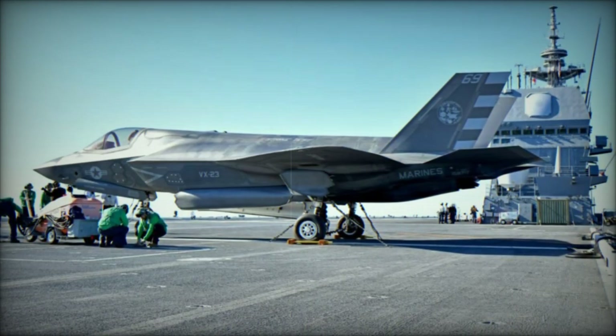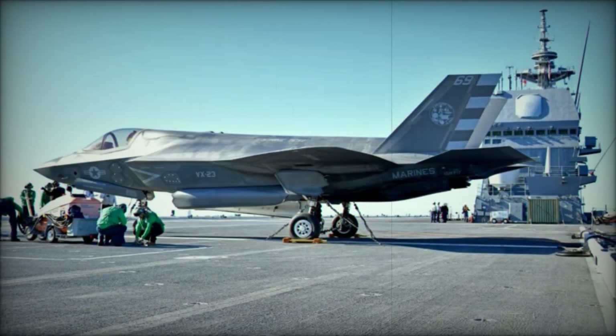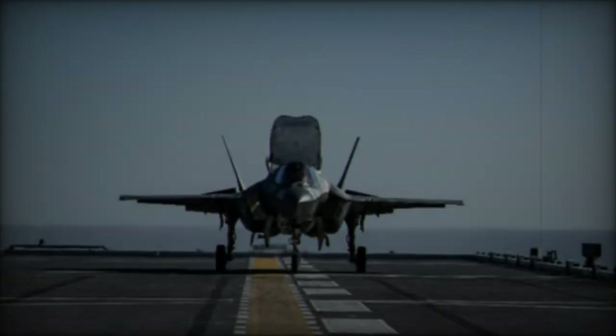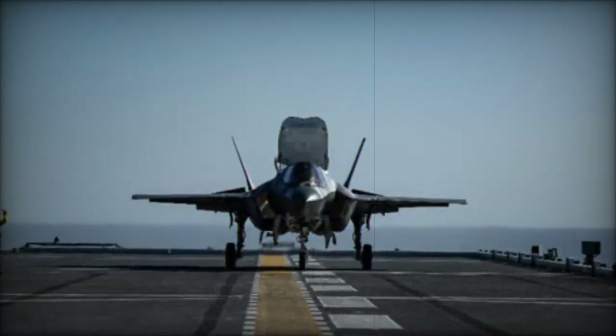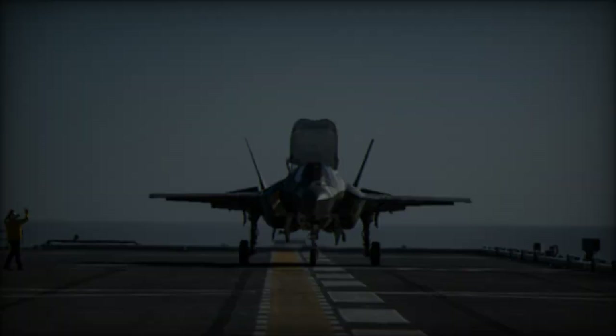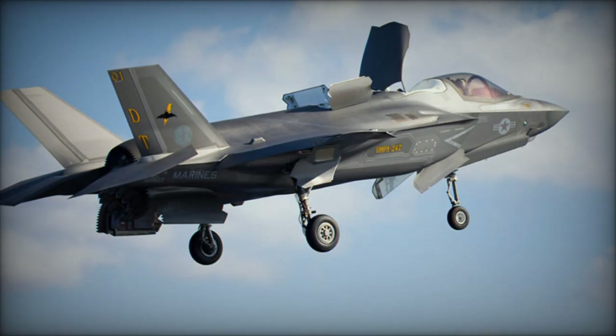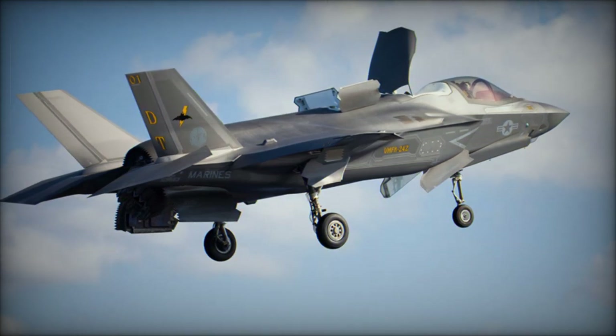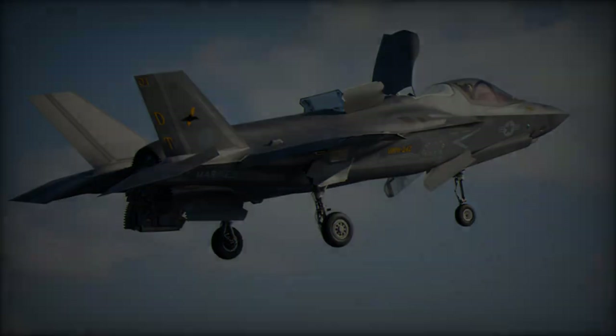The F-35B, from Air Test and Evaluation Squadron 23 (VX-23), successfully landed on the Kaga's deck on October 20, 2024, off the coast of Southern California. The ongoing trials aim to assess the integration of the advanced fighter jet with Japan's Izumo-class vessels, which have undergone extensive modifications to support the F-35B's unique operational requirements.